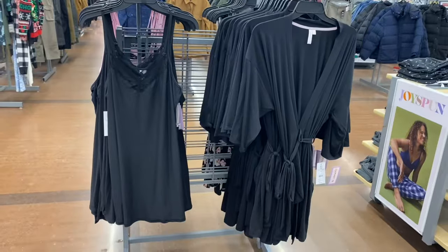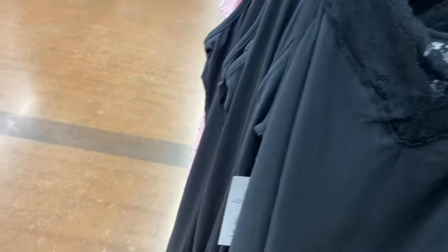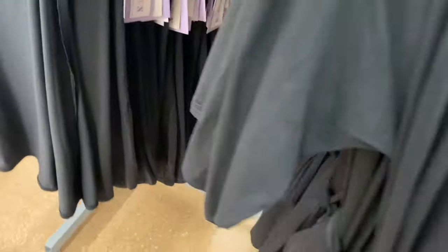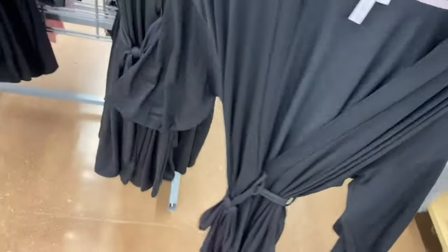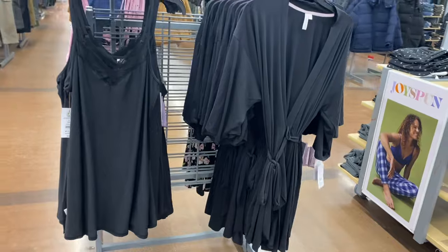This is similar to what they did last year — I bet they'll get even more colors. This one is so cute, also by Joy Spun at $9.98, same thing as the other one but solid black instead of a pattern. They have matching robes too — last year they had so many, so I bet they'll have even more. It's a knit robe with pockets at $12.98, also coming in plus size, extra small to 3XL and 0X to 5X.